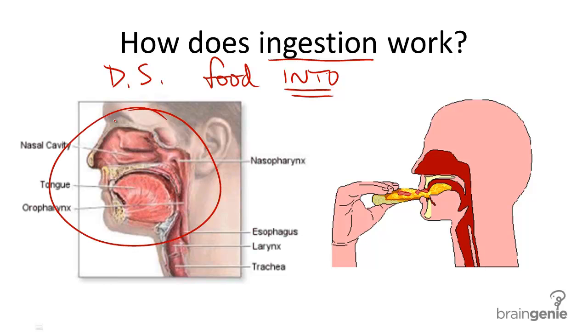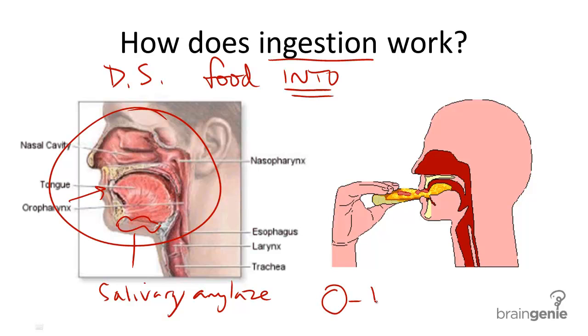But much more happens. In this process of ingestion, food enters the mouth, and digestive enzymes in saliva called salivary amylase help start to break down food into smaller pieces, specifically carbohydrates. And it turns this mixture into a ball called a bolus.